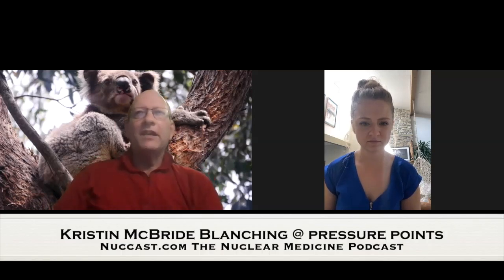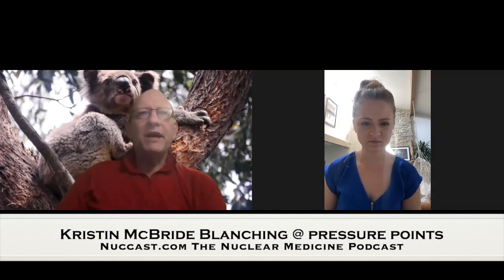Welcome again to another episode of the Nuclear Medicine and Molecular Medicine podcast, the world's longest running medical podcast. We've got Kristen here from UC Davis in Sacramento, California. She was awarded one of the leading research projects at the recent Society of Nuclear Medicine meeting. Congratulations. Can you tell us a little bit about yourself and where you work?